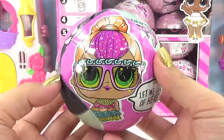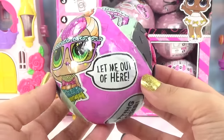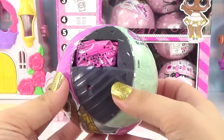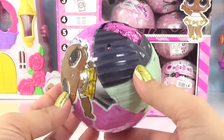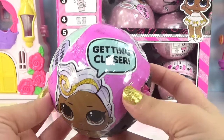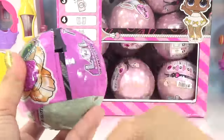Look at Neon Cutie — check her out. She's got glasses like Goo Goo Queen except they're a different color, and she says 'Let me out of here.' We've got black balls this time — super cool. And here's DJ, she's saying 'Getting closer,' and we've got a diamond on this zip. Pretty cool — we've got different zips on every single one.